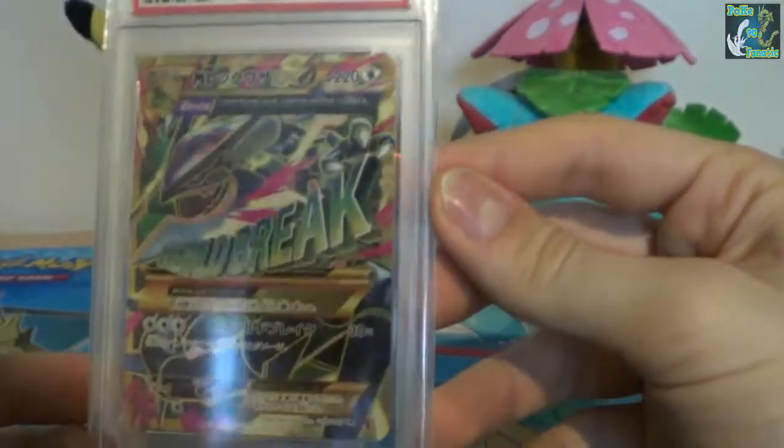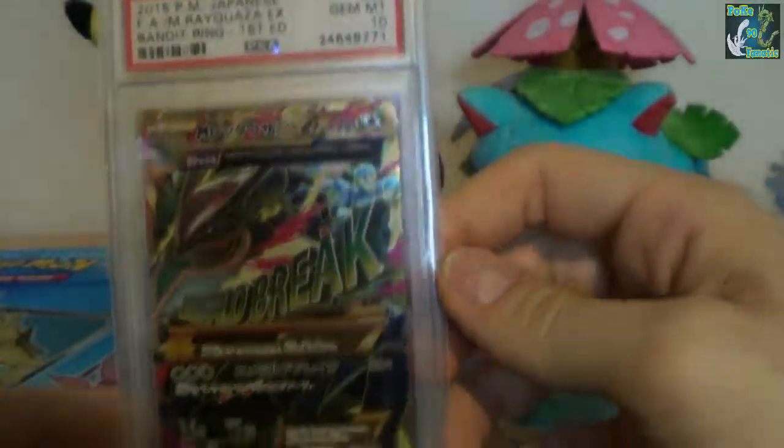Then we have the Rayquaza. This is just one of the best looking cards in a long time, a 10 out of 10.